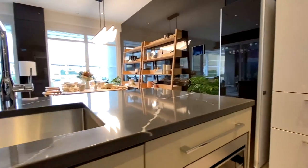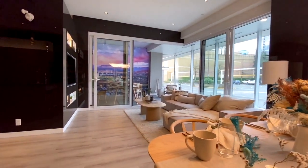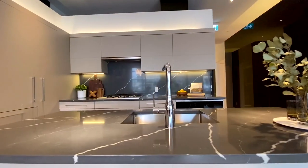The fixtures and finishings in these units are going to be incredible. There will be two color schemes to choose from: Grigio, which is the dark color scheme, and Crema, which will be the light color scheme.